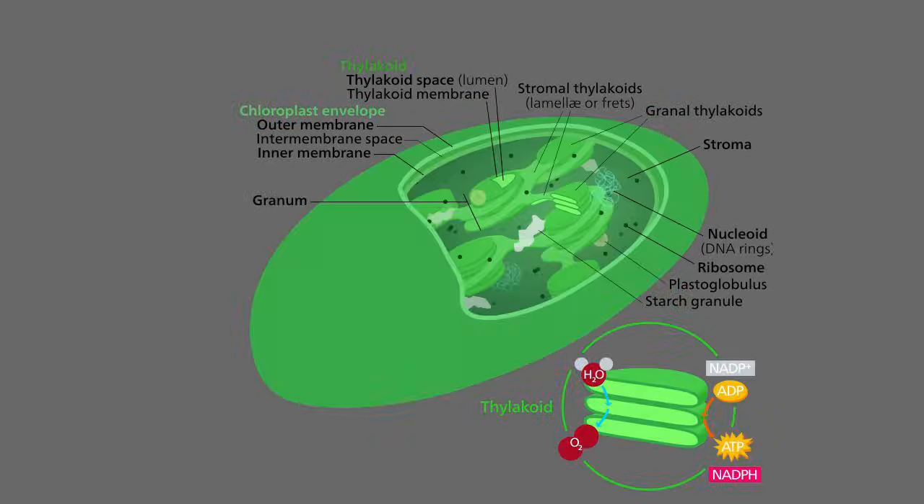When we look inside of eukaryotic cells, we see membrane-bound organelles. Some of these membrane-bound organelles are particularly interesting. For example, here is a diagram of a chloroplast. They're found in plant or algal cells, and we know that this is where photosynthesis takes place.